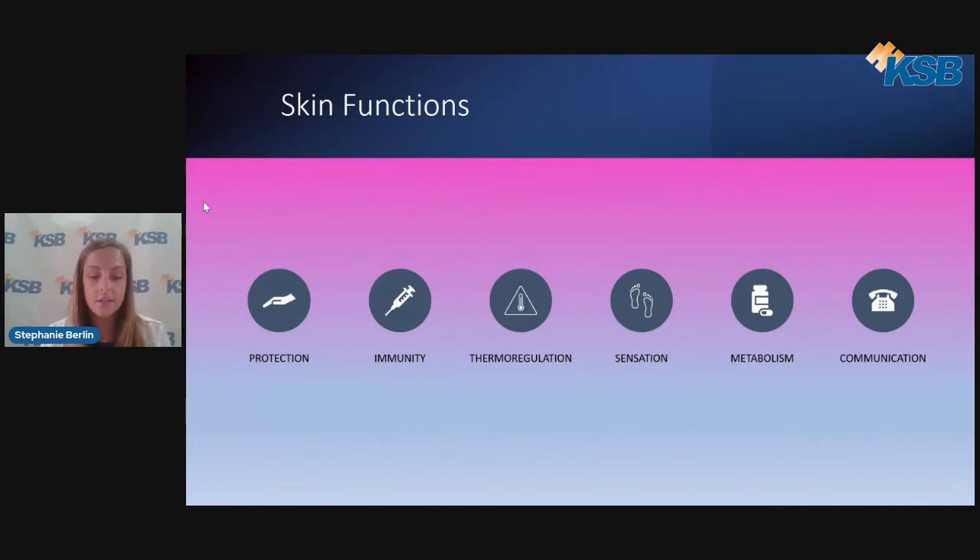Skin functions also include immunity — protection against invading microorganisms — and thermoregulation, meaning temperature maintenance. Many people don't know that if a wound is left open, the temperature can drop and not return to normal for up to four hours later. This is why we try to avoid dry wound healing and prolonged wait times with dressing changes. If the wound is becoming too moist, it is ideal to change the dressing to something that can absorb more moisture versus performing more frequent dressing changes.